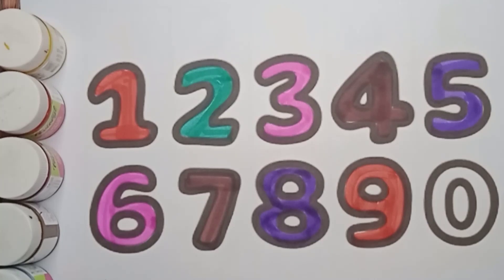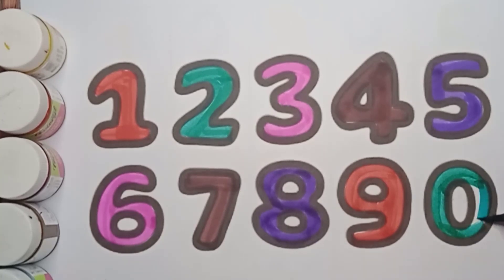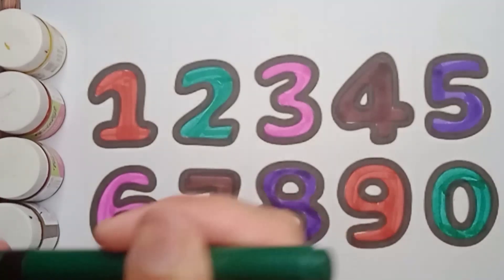Next number is zero. Green color zero. Say green color zero. Very good! Good job!